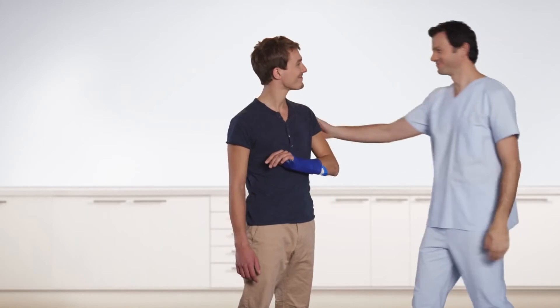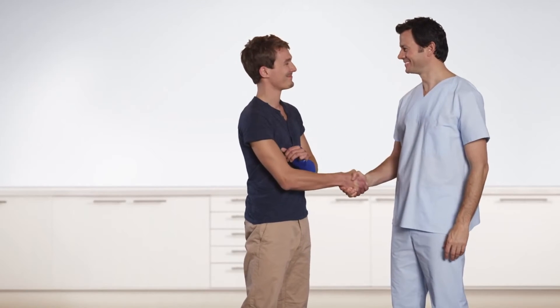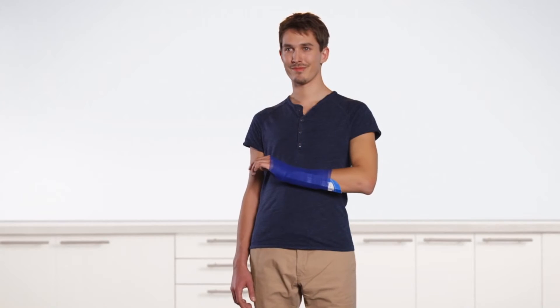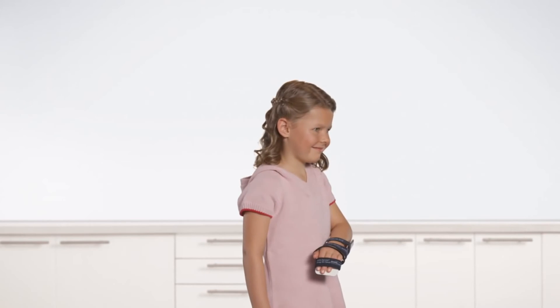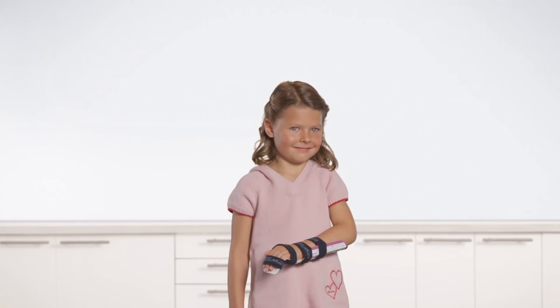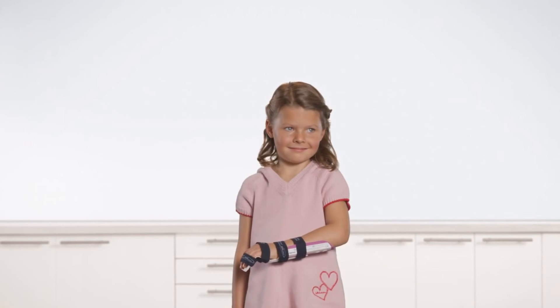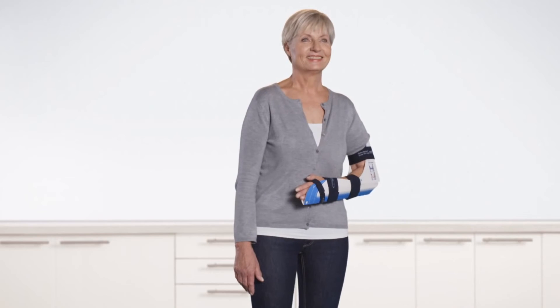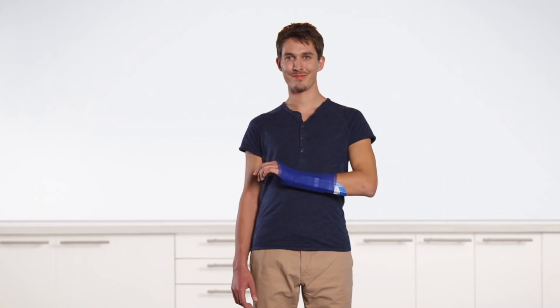Whether as first aid in the emergency room, as a post-operative measure, or when referred for further diagnostics, Delta Express is always the optimal solution, recommended by both practitioners and patients. Even with young patients, Delta Express splints are easy to apply and offer an optimal fit. For patients with infected extremities that need to be immobilized, Delta Express is an excellent aid too.